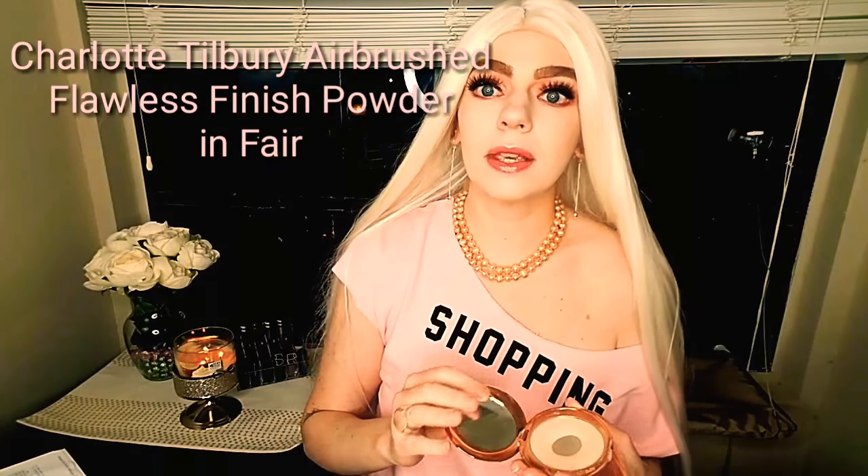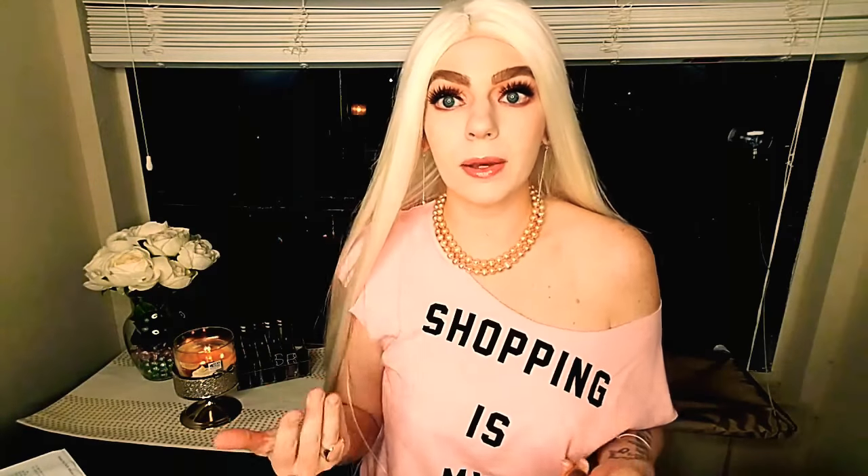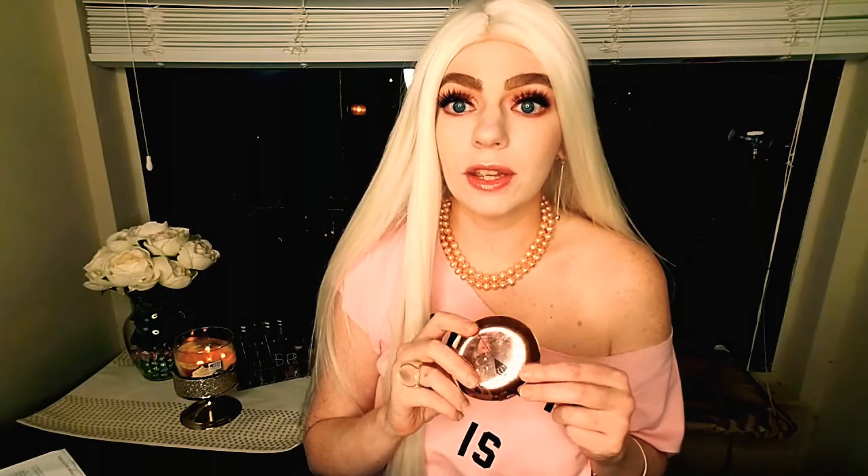The next product I have used every single day since I bought it. I already bought my second one. I cannot do my makeup without it. It is the Charlotte Tilbury Airbrush Flawless Finish Skin Perfecting Micro Powder in Fair. It seriously makes your foundation look airbrushed. I also like using this to touch up — so if you need to freshen your makeup up, this does a really good job. I am obsessed with this powder. It is like magic. I can't imagine my life without it.